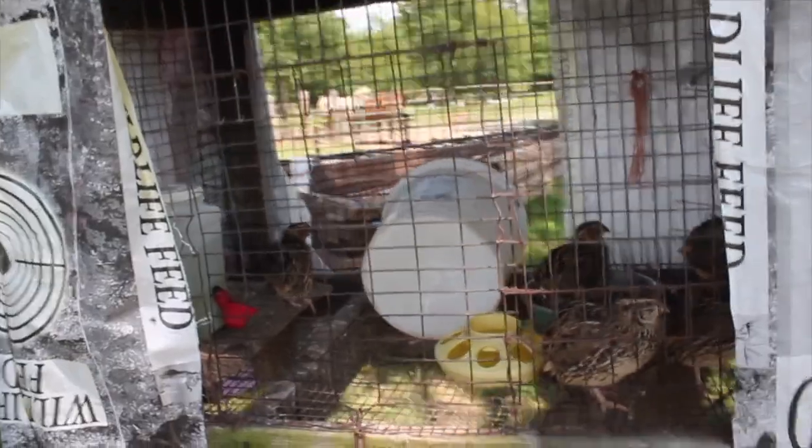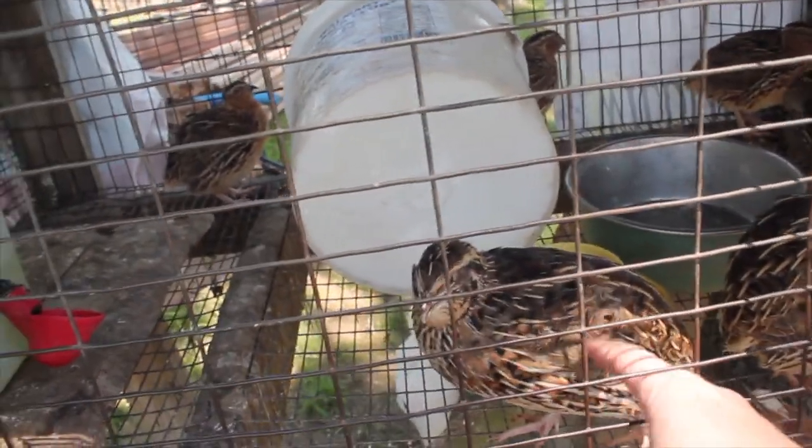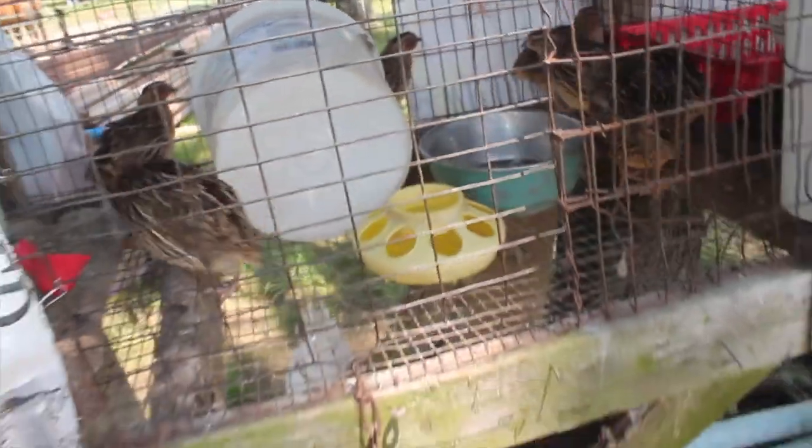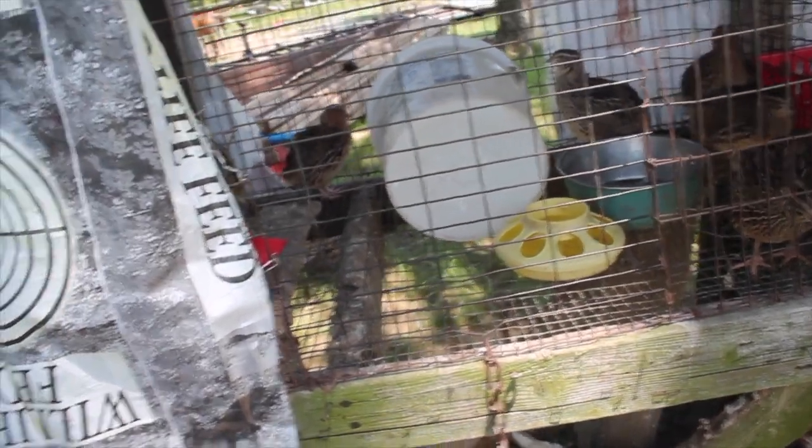We also have Coturnix quail, which are a meat quail — they're prolific layers also, so if somebody's wanting a small animal for homestead these are a good option. Along with our flock of chickens, we do raise some meat chickens every year. We had ten this year, processing out nine, and that's including a rooster, as well as two turkeys to process this year.